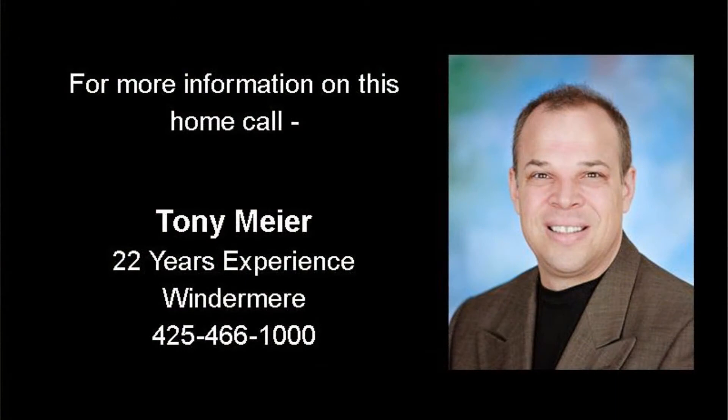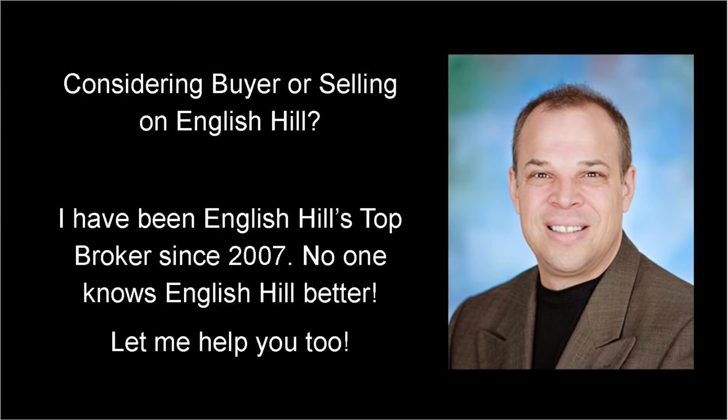For more information on this home or to schedule a private showing, give me a call — Tony Meyer at Windermere Real Estate at 425-466-1000. As an English Hill resident since 2001, I've had the pleasure of helping dozens of people buy and sell English Hill real estate. I welcome the opportunity to serve you too.